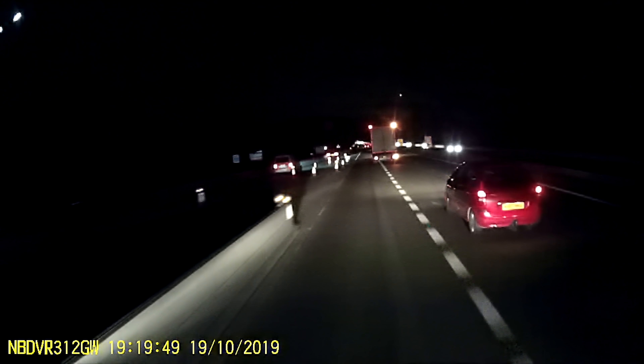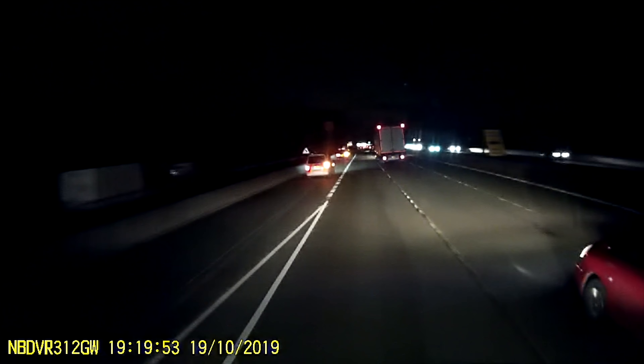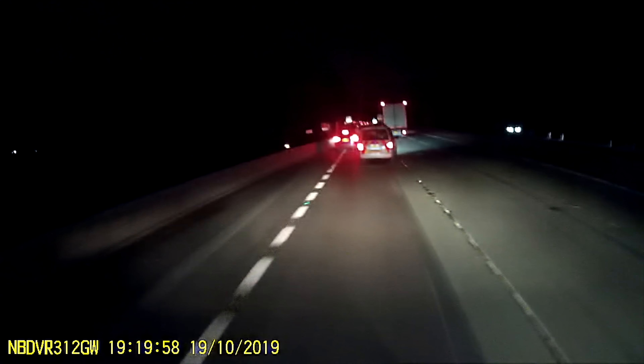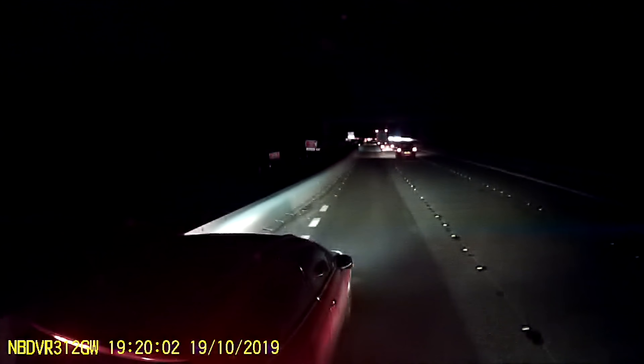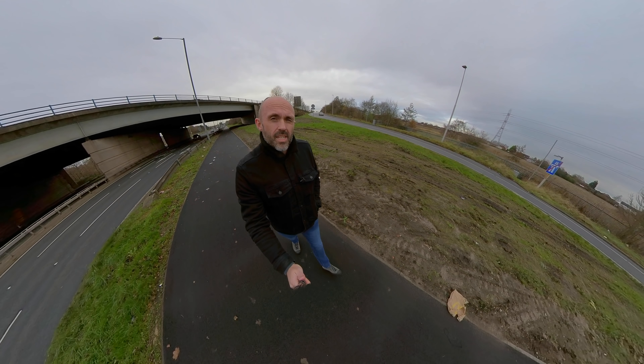And this is the main mistake that our camera makes. He goes next to the red car on the right, and by doing this he's blocked his own escape route. He's got nowhere to go.